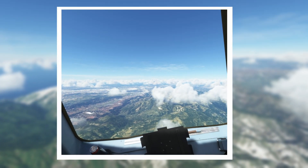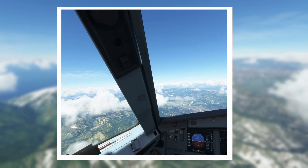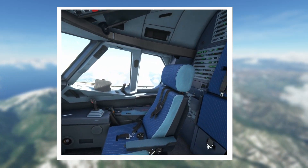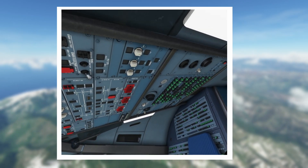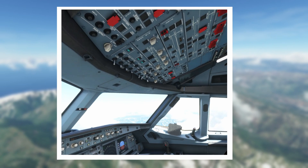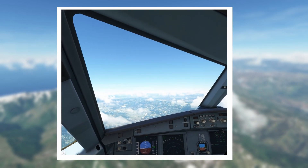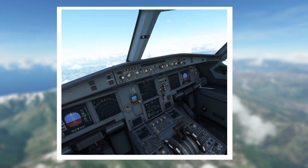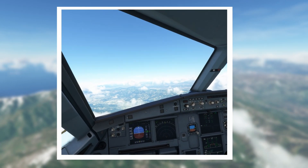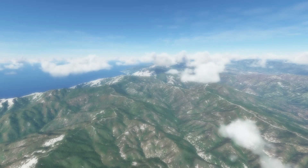Virtual reality takes this concept further by placing you in the middle of a 3D world, giving the impression that you're really sitting right in the pilot seat of an aircraft, allowing you to look around in 3D and interact with the various switches, instruments and dials. It's this level of immersion that is unique to VR, enhancing your sense of depth perception and really being there.